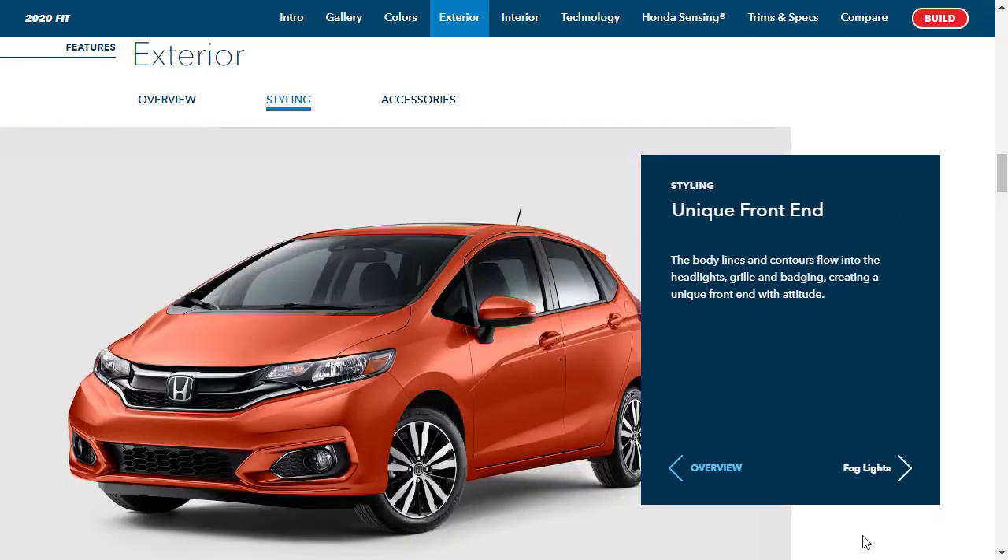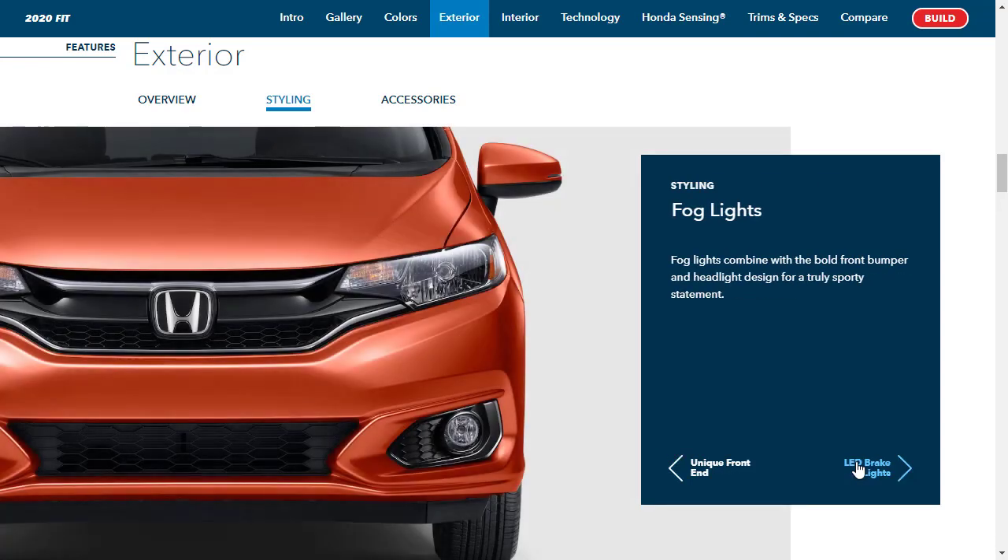Let's start with the exterior features for the 2020 Honda Fit. They say it's a small car with a big attitude — it's got the right mix of sporty styling and aerodynamic efficiency. It has a unique front end where body lines and contours flow into the headlights, grill, and badging, creating a distinct look with a little attitude, especially in the Sport trim.